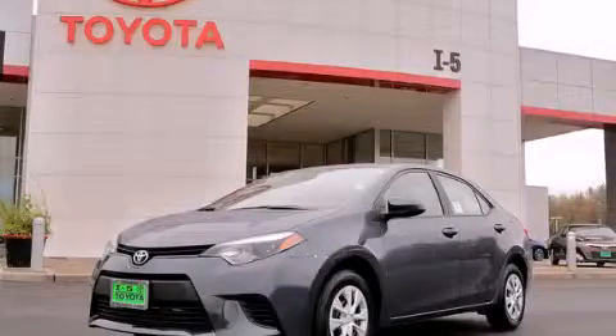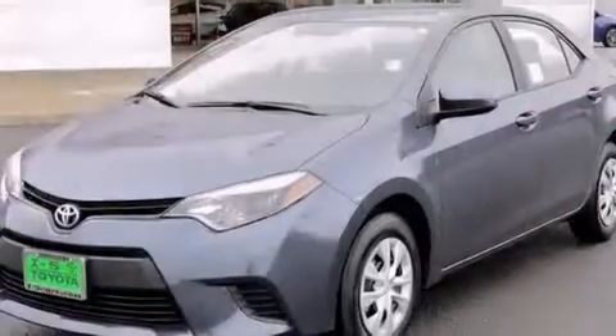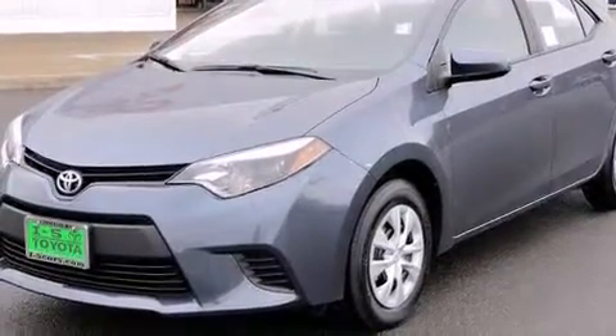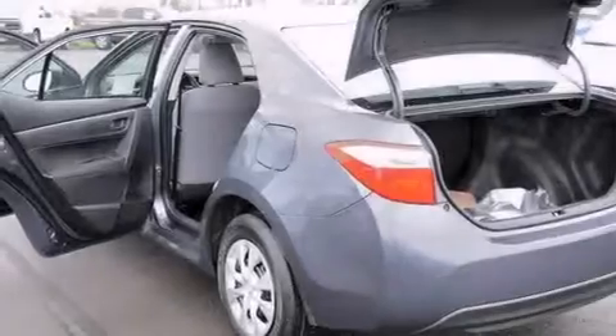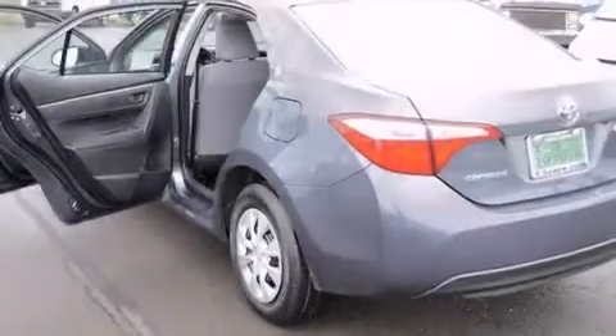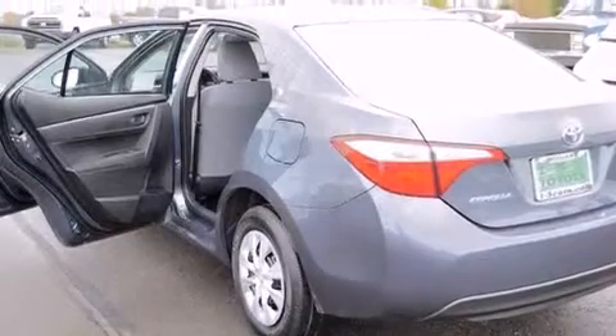This is a brand new 2014 Toyota Corolla. Features include a low tire pressure indicator, an external temperature gauge, a passenger side vanity mirror, front multi-stage airbags, and rear seat child-proof door locks.